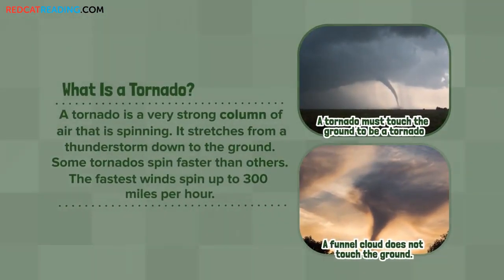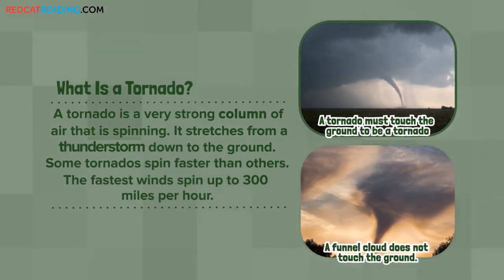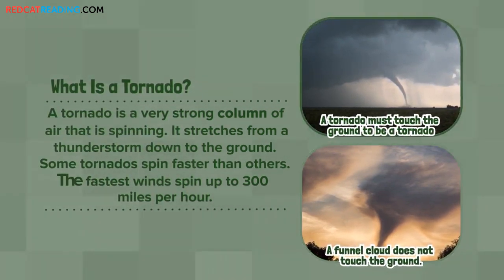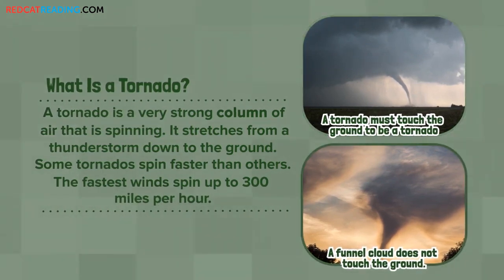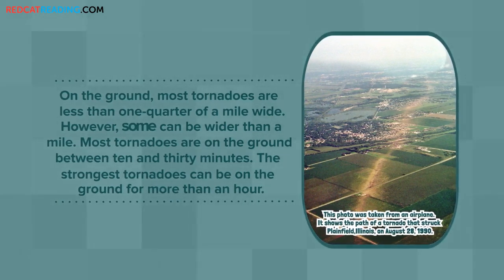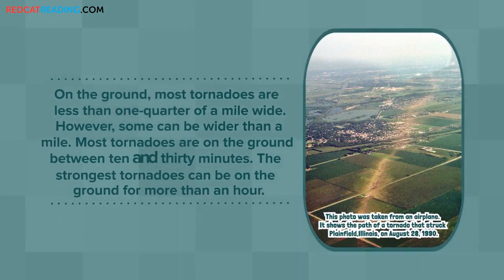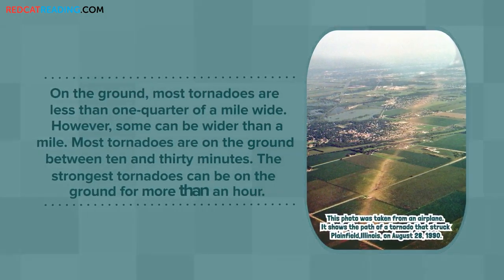What is a tornado? A tornado is a very strong column of air that is spinning. It stretches from a thunderstorm down to the ground. Some tornadoes spin faster than others. The fastest winds spin up to 300 miles per hour. On the ground, most tornadoes are less than one quarter of a mile wide. However, some can be wider than a mile. Most tornadoes are on the ground between 10 and 30 minutes. The strongest tornadoes can be on the ground for more than an hour.